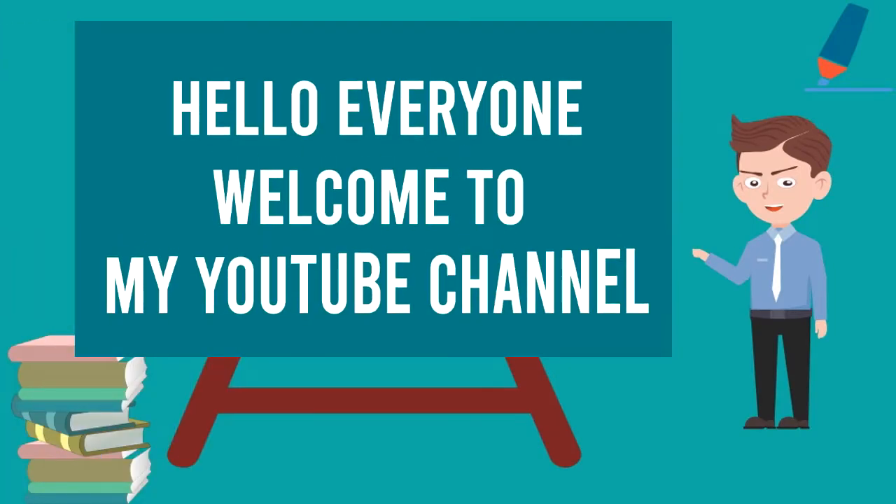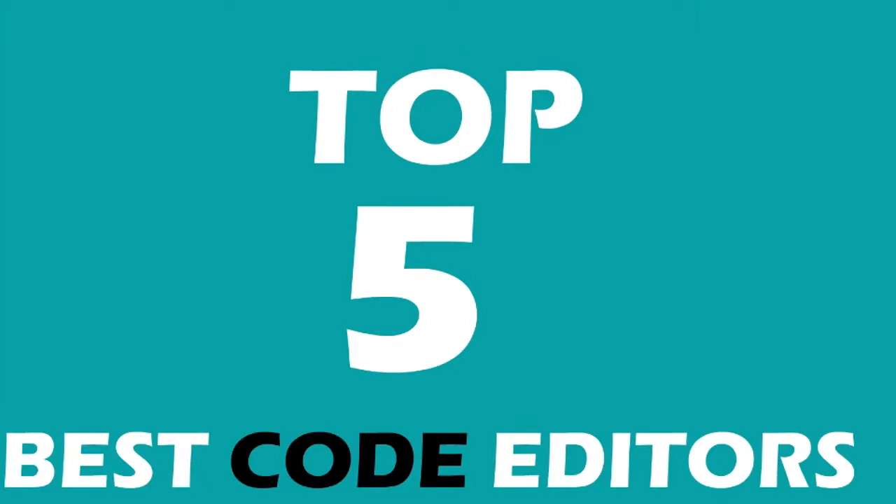Hello everyone, welcome to my YouTube channel. Today I'm gonna talk about some top 5 code editors that you can use for coding. Let's go.